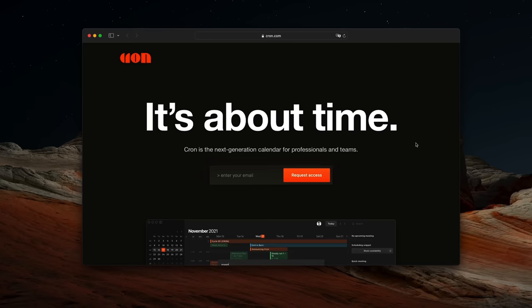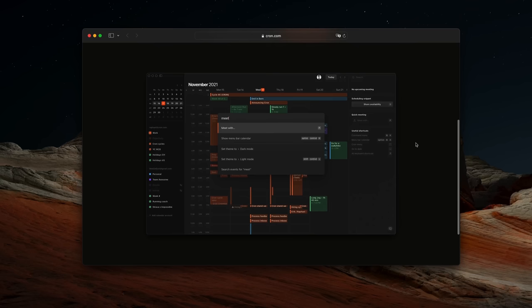Today we're talking about design, going from sketch all the way to reality. At Initialized, we funded a company called Cron. They're building the best calendar experience that you always wish you had. Google and Apple have unlimited resources, but they still give you a bug-filled, frustrating experience.